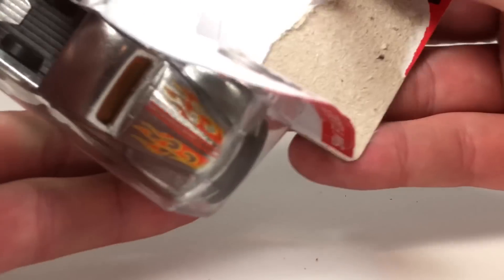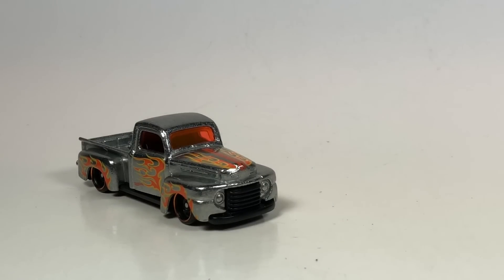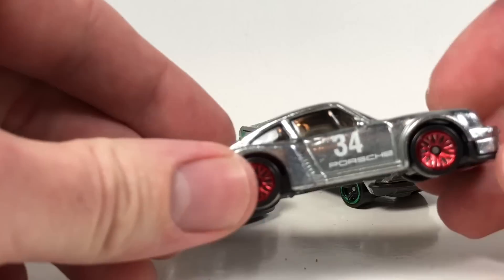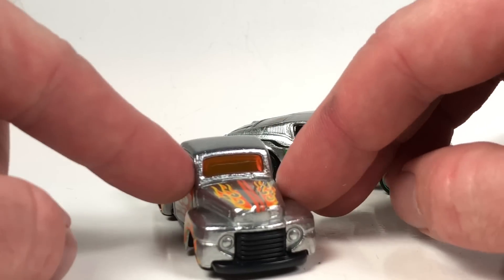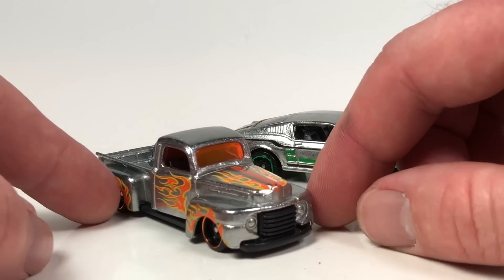Let's stick with Hot Wheels for a second and open up these Zamac cars real quick. These Zamac cars were originally supposed to come out a lot earlier — I just never saw them. I think they came in some dump bins, but my Walmart doesn't get dump bins. The one I really wanted out of these three was the Porsche because I collect Porsche castings. The orange flames look awesome on the Zamac color — I could deal without the orange windshield though, that's a little goofy.